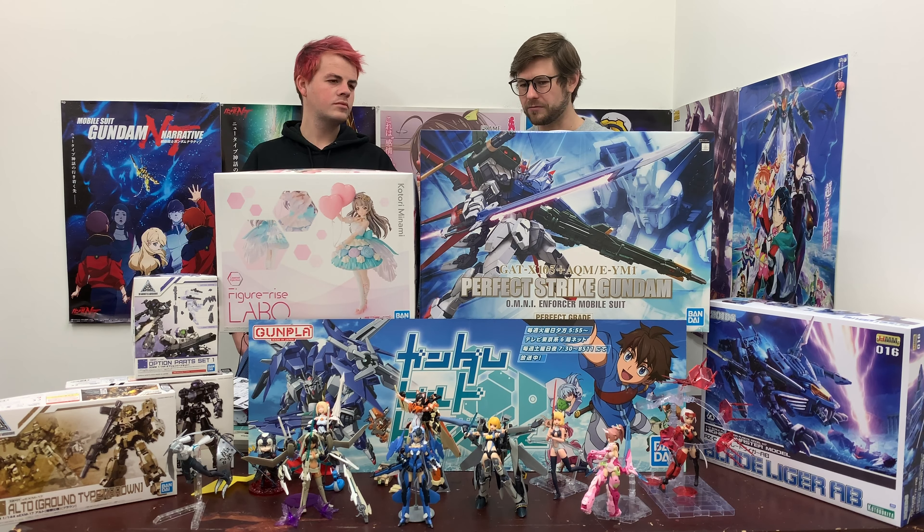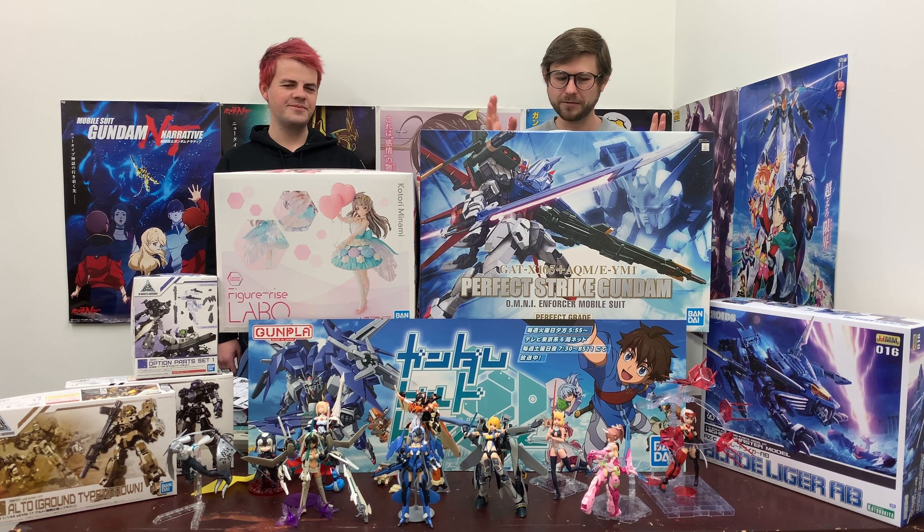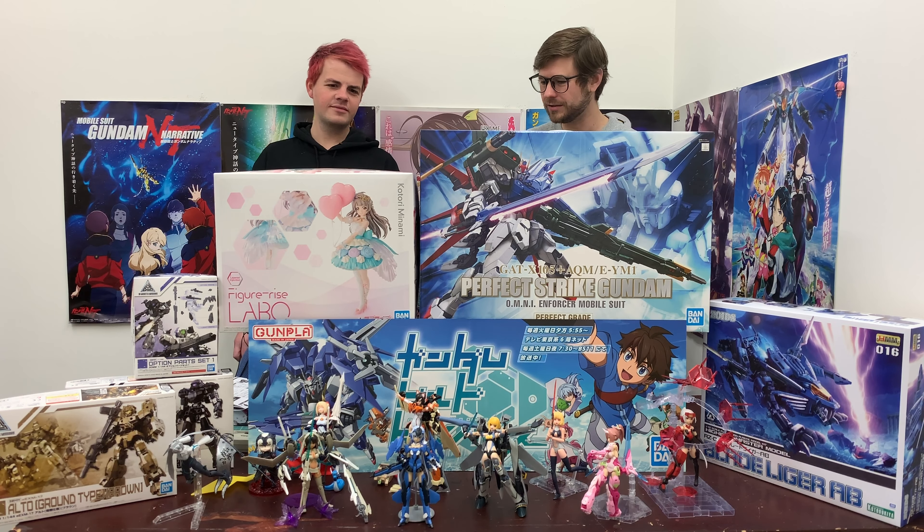I've actually never built the Perfect Grade Strike Gundam, so this will be my first time ever building it. I'm kind of excited to get a crack at doing that. I still haven't finished that Master Grade — the Full Armor Double Zeta. I'm going to do that first because I've already started it, and then I'm going to do this one.